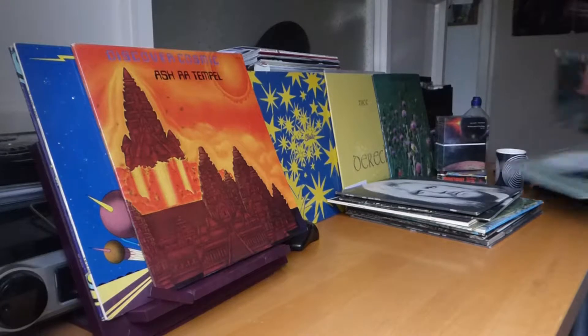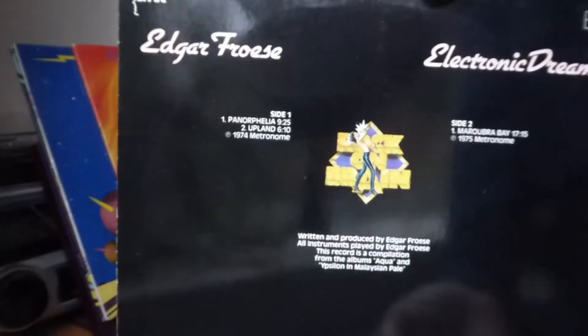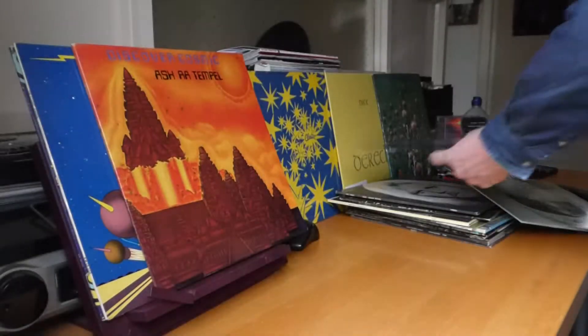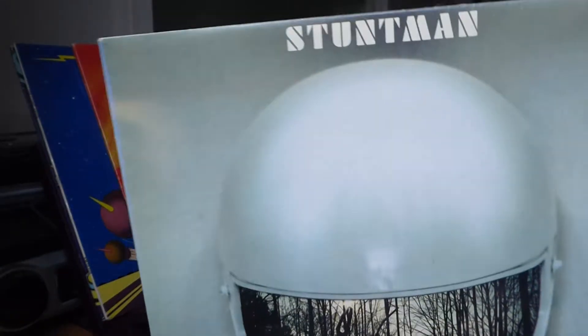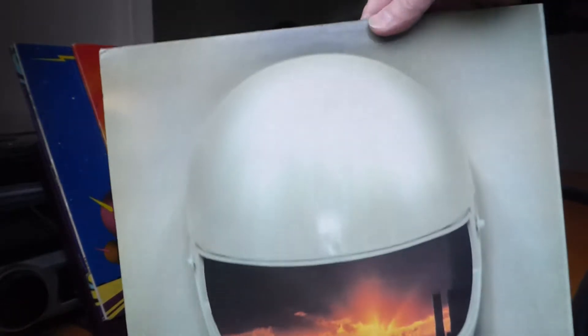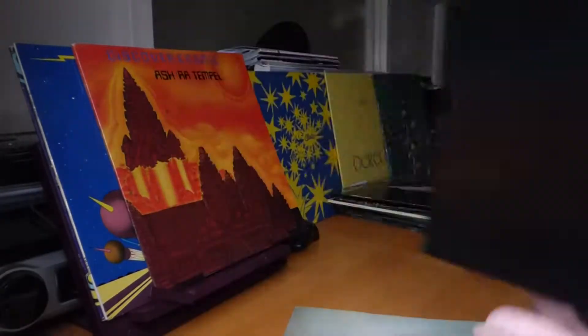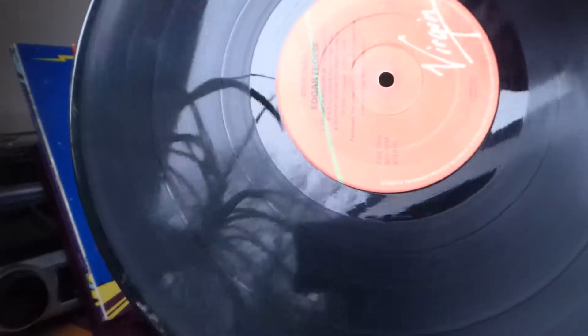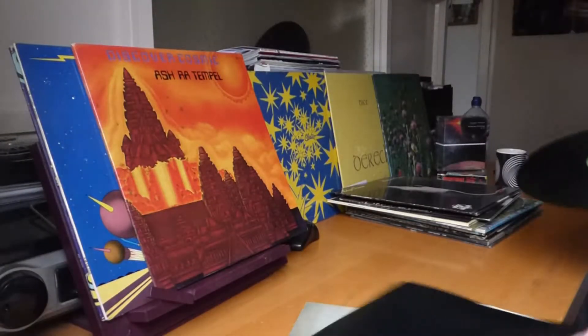I've pulled two out. One is called Electronic Dreams, a compilation on the Brain label — Rock on Brain — with all the other artists featured on their label. This is on Orange Brain again, fairly collectible. The other album is Stuntman from '79 — excellent album, leaning towards synth rock. Comes with an inner bag and photographs, and it's on the green and red Virgin label.